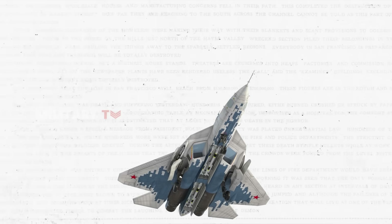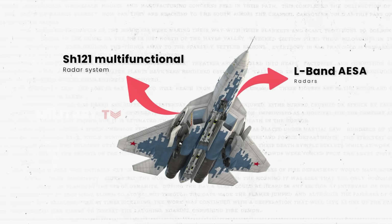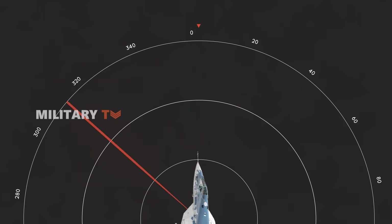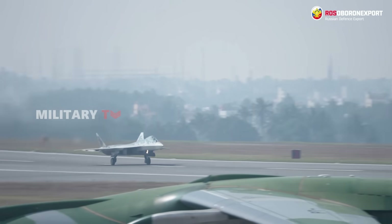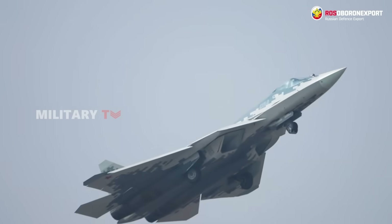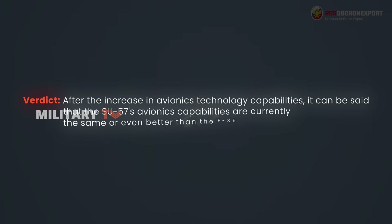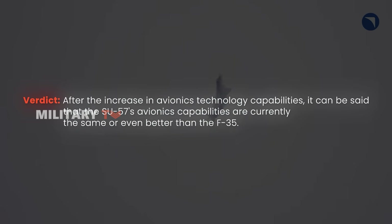The Su-57 is equipped with the Sh-121 multifunctional radar system, L-band AESA radars, and an IRST system, which allows it to detect stealth aircraft at shorter ranges. L-band radars are more effective against very low-observable stealth aircraft such as the F-22 and F-35, which are optimized primarily against X-band radar frequencies. However, L-band radars have lower resolution due to their longer wavelengths. After recent advances in avionics technology, it can be said that the Su-57's avionics capabilities are currently on par with or even better than the F-35.